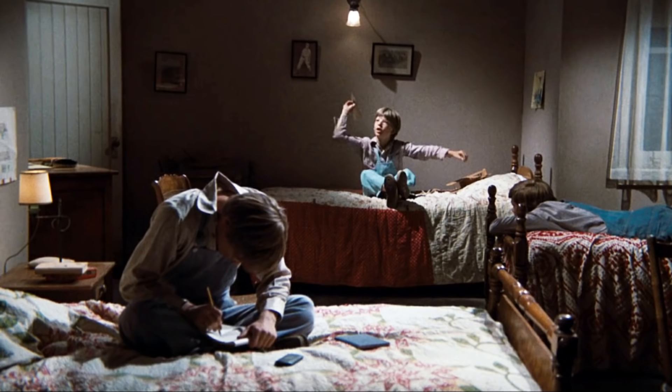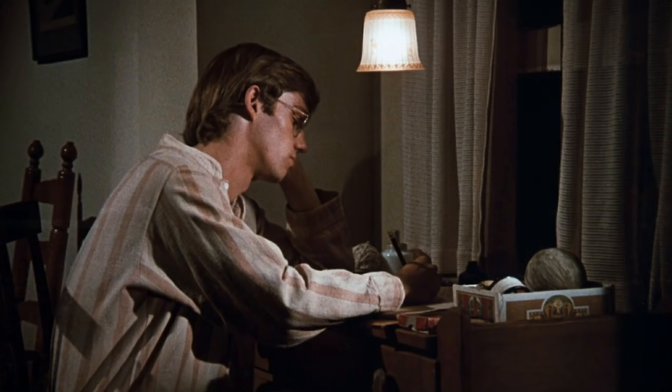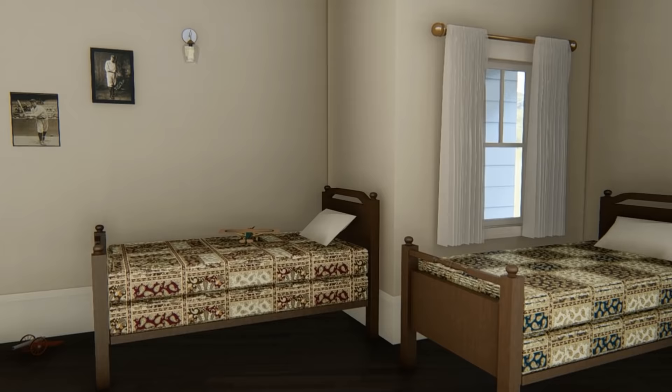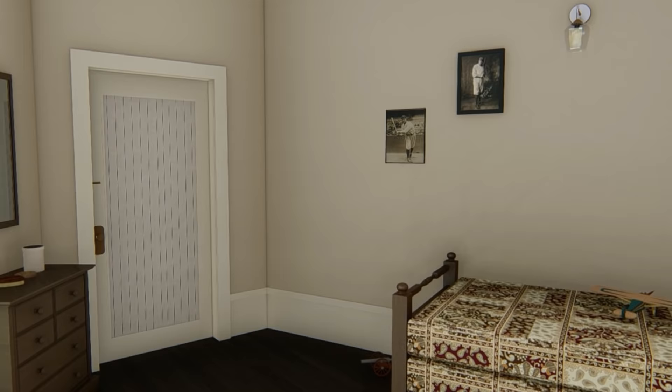We were shown three beds and three boys in this room on the show, with a separate room for John Boy. But in real life, Paul said his family had all of the boys in one room. There was no separate room for Earl, or John Boy as he was known on the show.